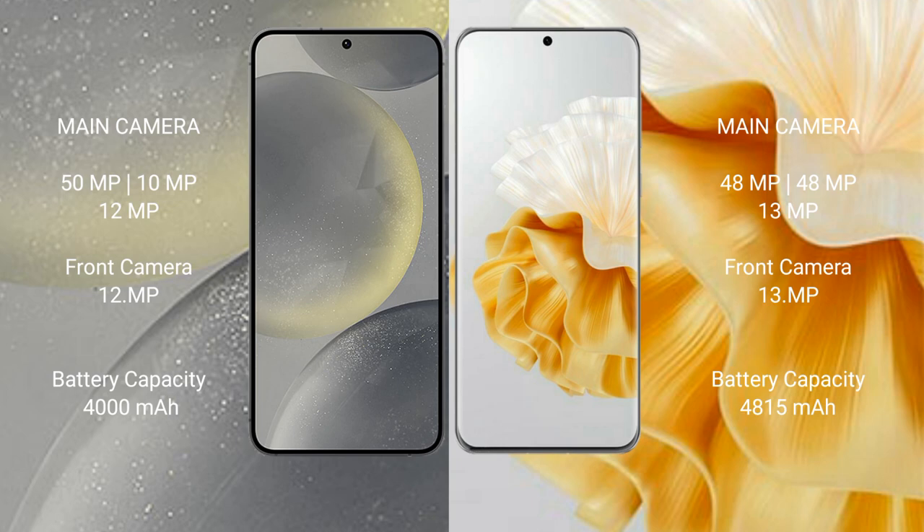Samsung Galaxy S24 has a 4000mAh battery with 25W fast charging support. Huawei P60 Pro has a 4815mAh battery with 88W fast charging support.